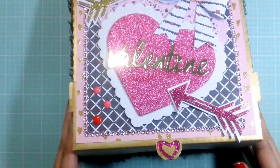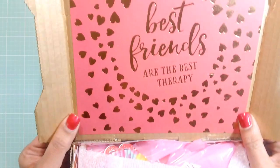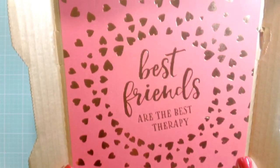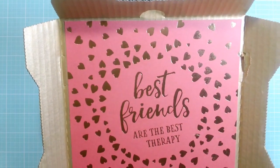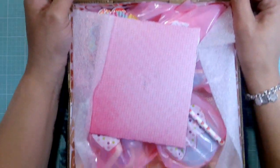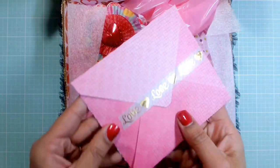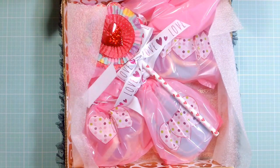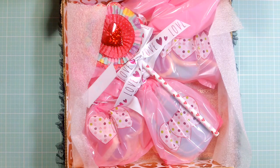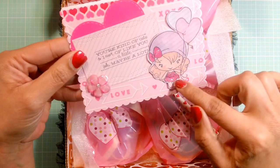Let's open this up. The top says 'Best friends are the best therapy,' and it's from that hashtag awesome Valentine's paper from Michaels — very, very cute. Then she has this card in here, and it looks like she made the envelope with some washi tape that is really pretty. I just want to open it real quick.